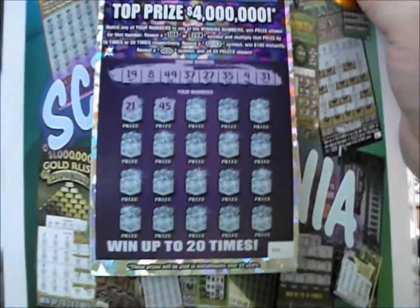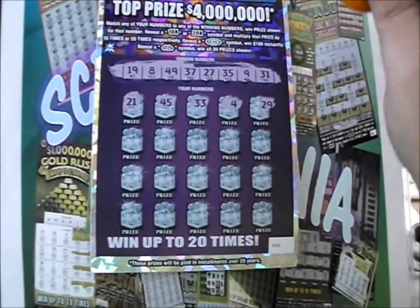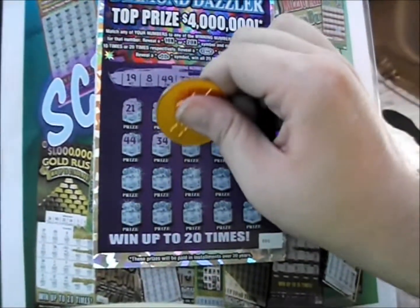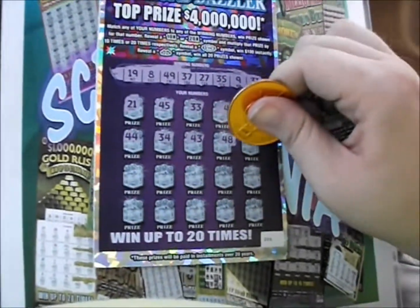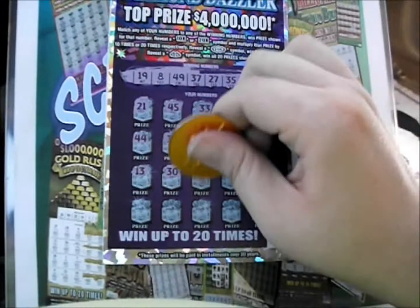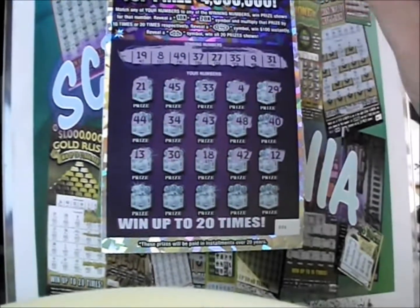Here's a 21. Here's a 45. 33. Here's a 4. 29. Here's a 44. 34. 43. 48. And 40. Here's a 13. 30. Here's an 18. 42. And a 12.